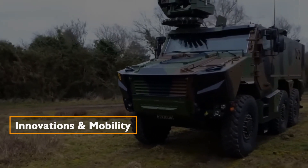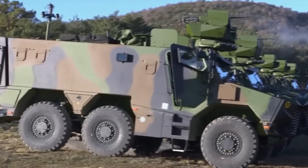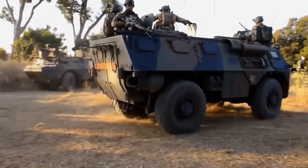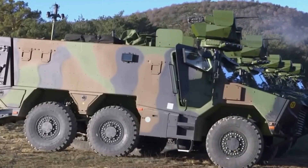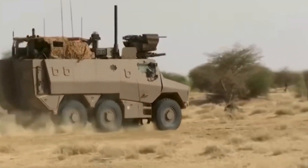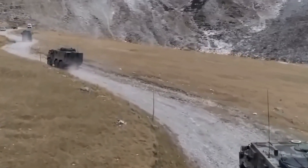On innovations and mobility, the Griffin's design prioritizes agility and versatility, with a length of 20 feet, a width of 8 feet, and a height of 9.8 feet. Its power pack at the front, crew in the middle, and troop compartment at the rear ensure a balanced and functional layout. The vehicle's six-wheel drive, steering rear axle, roll-flat system, and state-of-the-art electronic architecture contribute to exceptional tactical mobility, allowing it to navigate diverse terrains with ease.